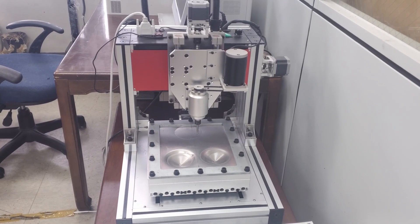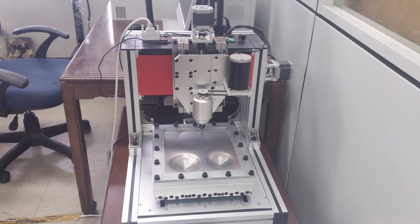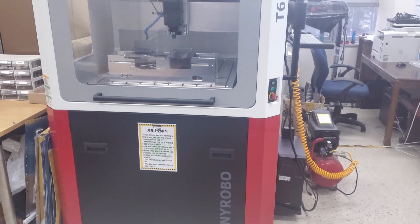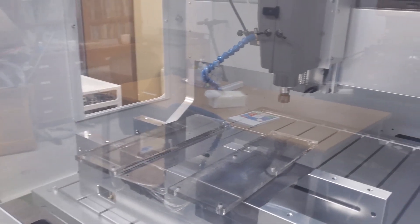In addition to roll forming, our lab is equipped with two incremental forming machines. Incremental forming is a highly flexible technique where metal sheets are shaped through a series of small, controlled deformations.